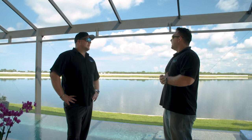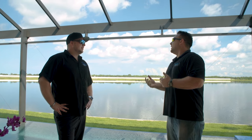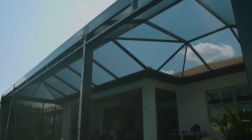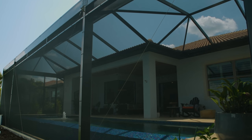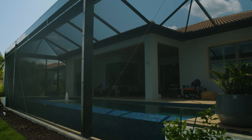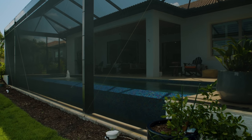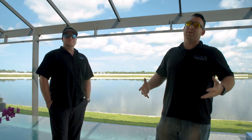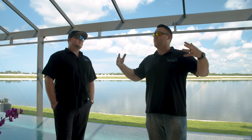The open view cages we install come standard with an upgraded screening called tough screening — it's a coated screening, much stronger, and it comes with a 10-year manufacturer's warranty. Down here, a cage is necessary. I get eaten alive by bugs. One of the big things I tell every client about a pool is: we're building you outdoor living space. To be able to enjoy this space year-round, you have to have a cage.